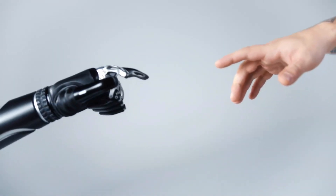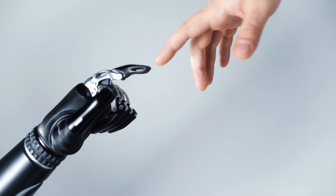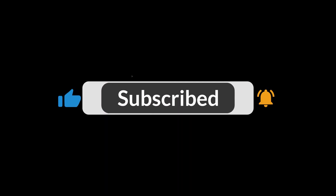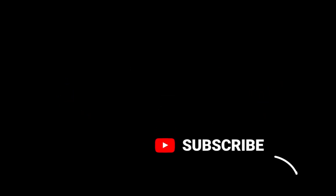Let us know in the comments below which was your favorite gadget. Please give this video a thumbs up if you found it useful, and don't forget to subscribe to the channel if you haven't already. And as always, have a great day!